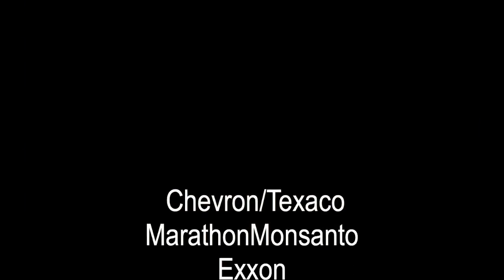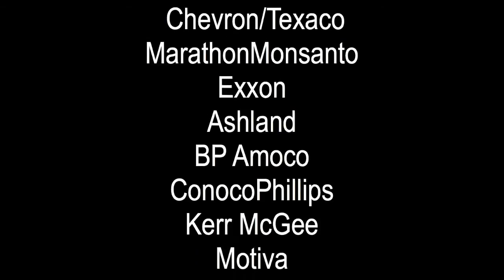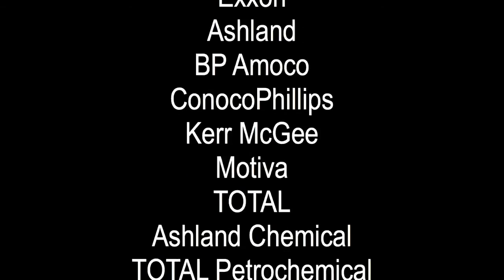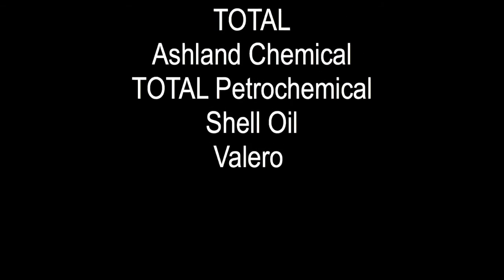Rice Environmental has completed hundreds of solidification stabilization projects across the U.S. using injectors to mix reagents with sludge. Please contact us for additional information about our services.